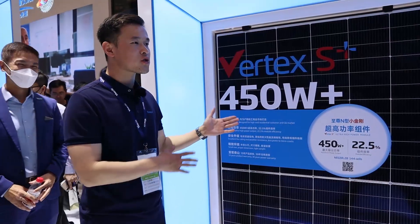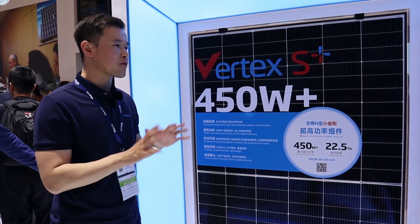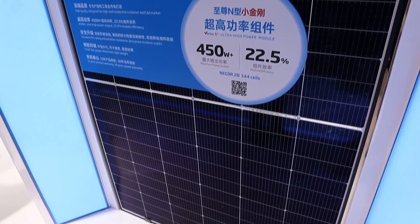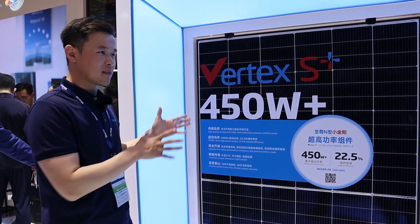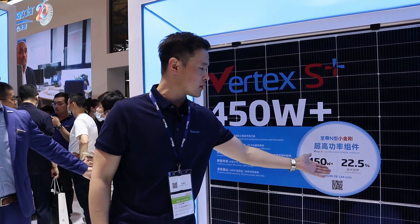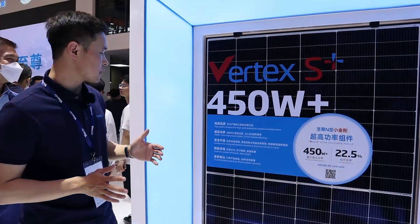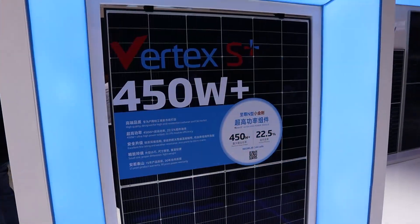Here is our new generation product for distribution rooftop scenarios in different markets like European, Japan, and Australia — it's the Vortex-S Plus. Compared to the last generation Vortex-S, we are using the new N-TOP Topcon technology. The power is very high, up to 450W, and efficiency up to 22.5%. This product is also really beautiful — very sleek and can be placed directly on the rooftop. One point worth mentioning is that we offer a 15-year product warranty and 30-year power warranty.